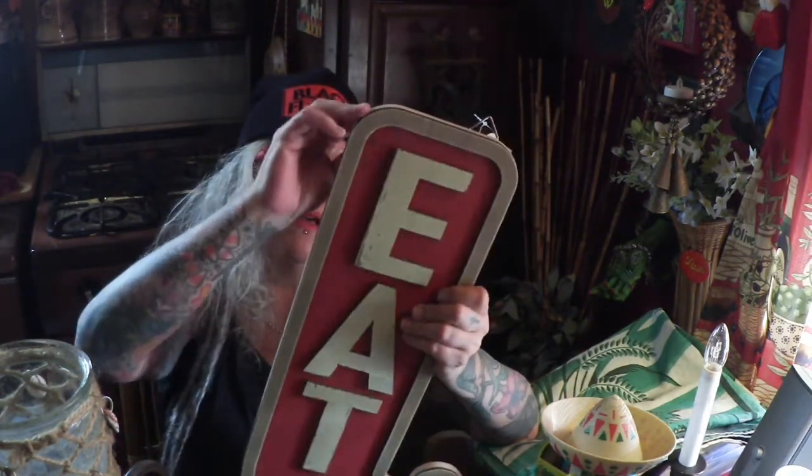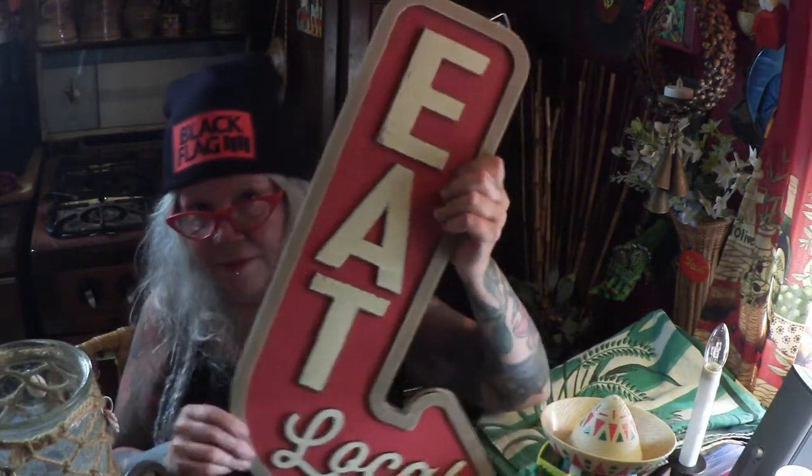Today when we found out the flea market wasn't there — we were already all the way over there — we discovered that where the AC Moore closed down that we used to go to all the time, they put a Michaels! So we went to Michaels, very exciting that we still have a craft store. I bought this awesome sign — it's a big arrow and it says 'Eat Local.' I'm going to put it somewhere by the grill. All spring and summer decor was 40% off today, so very fun!